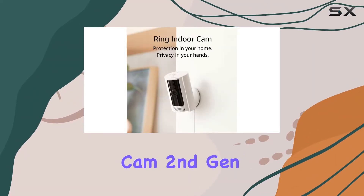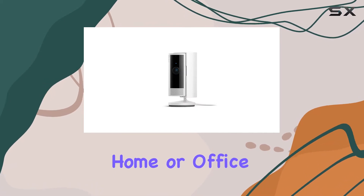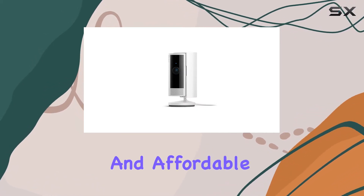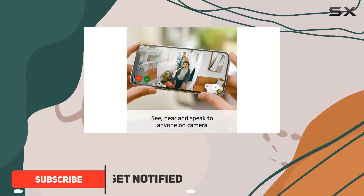The Ring Indoor Cam second gen is an excellent choice for anyone looking to keep an eye on their home or office. This compact and affordable camera offers a range of features that make it a standout option in the market.